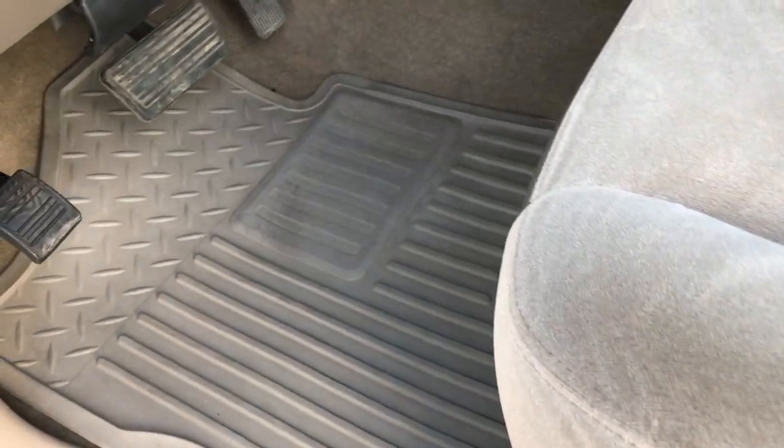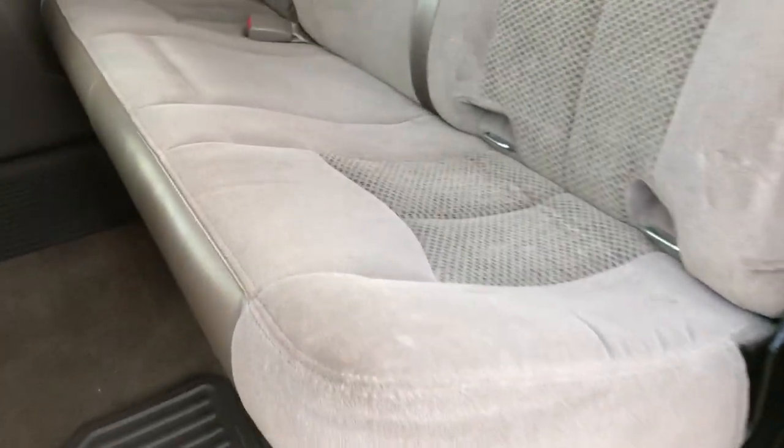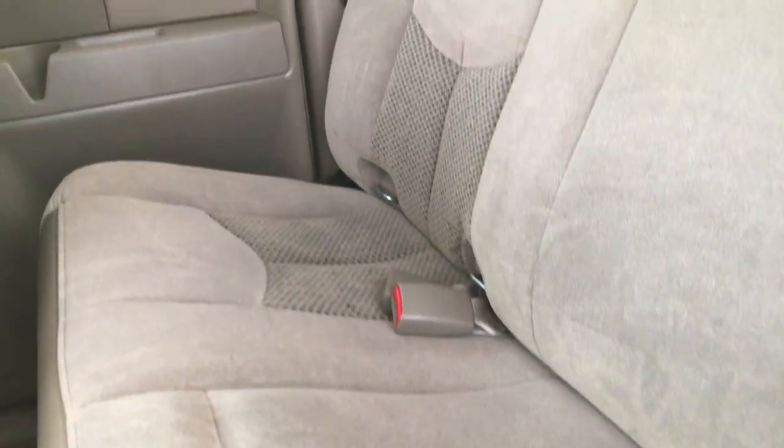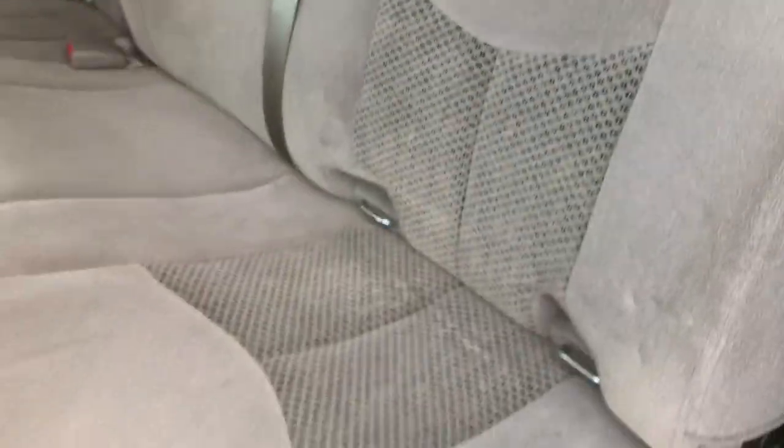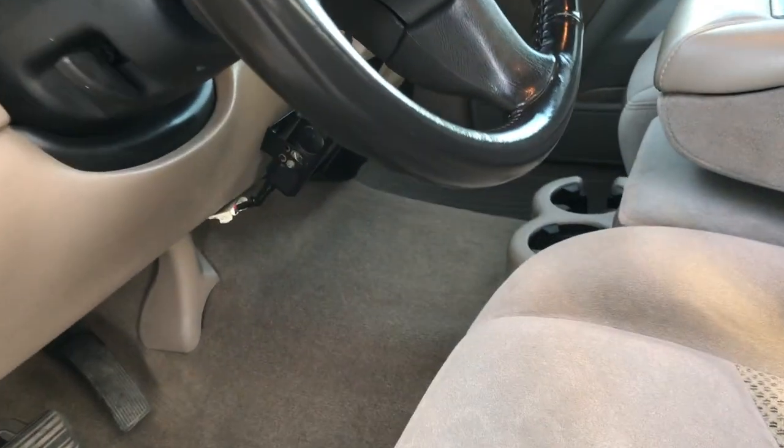Inside, the LT package gives you the tan cloth interior. There are no rips and no tears in these seats — very, very clean. It has factory all-weather floor mats throughout. The back seats are in excellent condition, no rips or tears back here. It has the latch child safety system, the fixed glass rear window, and these seats do fold up for extra storage. The carpeting is nice and clean back here as well, and you have factory all-weather floor mats back there too.